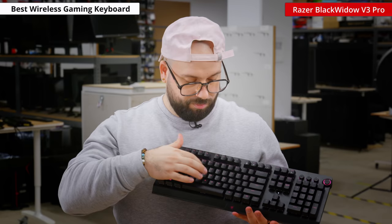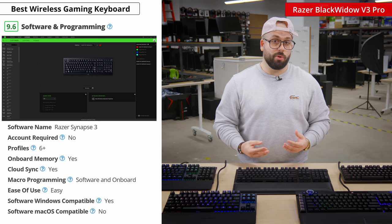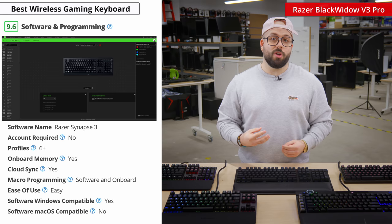If you don't like clicky switches, it's also available with linear Razer yellow switches. Through the companion software you can customize the full RGB backlighting, reprogram the volume control wheel, and set macros to any key you want. It's important to note that the companion software isn't compatible with macOS, but macros can be recorded and saved directly onboard.